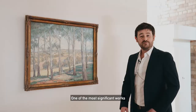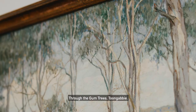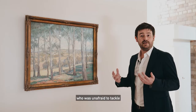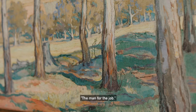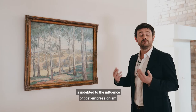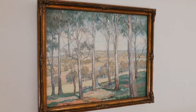One of the most significant works in the Philwork exhibition is Hilda Ricks-Nicholas's painting Through the Gum Trees to Ngabi. Ricks-Nicholas was a prominent woman artist who was unafraid to tackle the traditionally masculine subject of nationalistic landscape painting. She famously described herself as the man for the job. This painting's high-key palette and decorative forms is indebted to the influence of post-impressionism, which Hilda Ricks-Nicholas would have encountered in Europe.